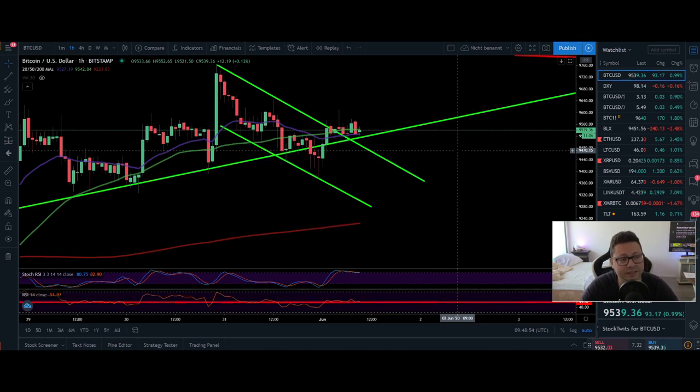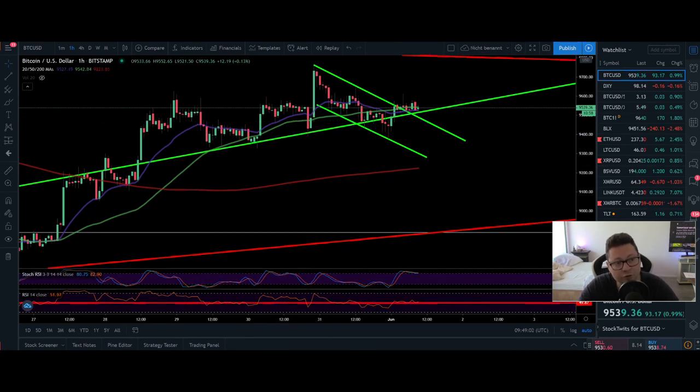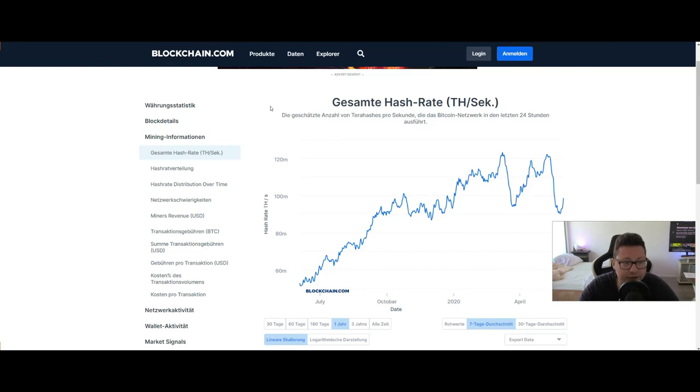Before we start with today's TA I just want to show you three charts that I'm always watching next to the regular price action. The first one is the hashrate of Bitcoin. Currently after this big drop we didn't see much price dumping, but the hashrate is recovering back up and this is a good sign. It is possible that we're going to recover straight back up, and in case we create higher highs I'm definitely going to go more bullish. But currently the hashrate had a drop and we could see at any time a possible price dump just because of this fact.